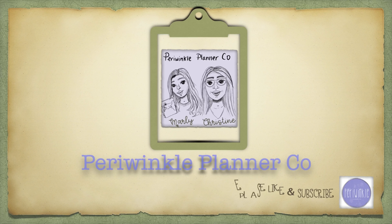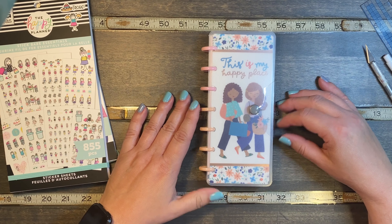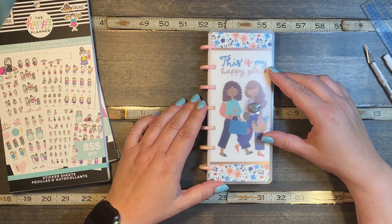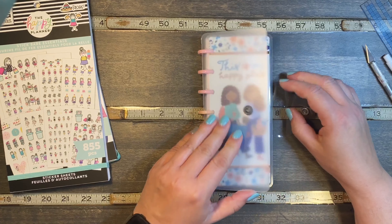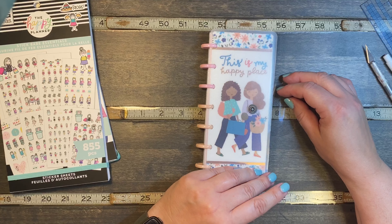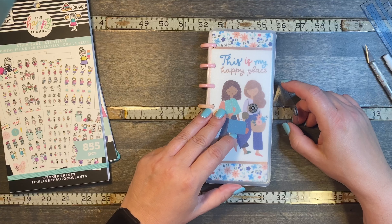Hi, we're Periwinkle Planner Co and we hope you enjoy the video. Good morning, it's Christine from Periwinkle Planner Co and today I'm going to be planning in my skinny mini. This is the new Squad Goals skinny mini and this is one of our snap covers — we have them in all sizes and they're available at our shop, which the link is down below. It's Periwinkle Planner Co on Etsy.